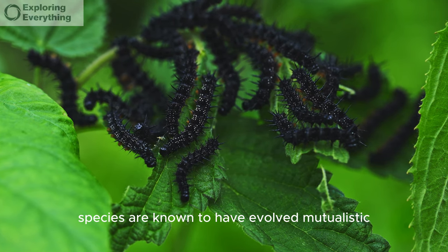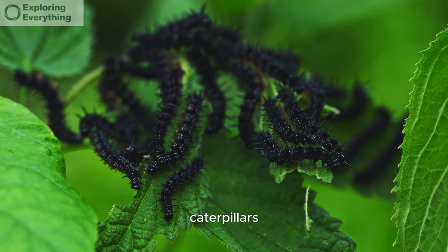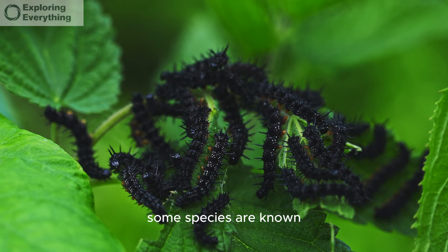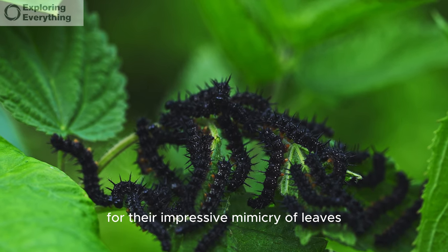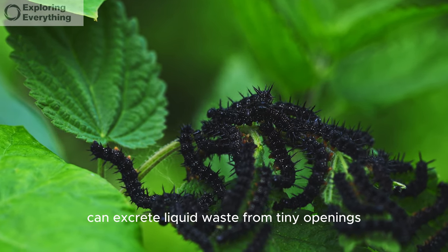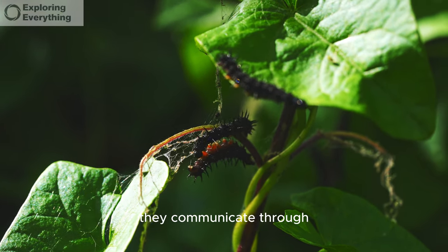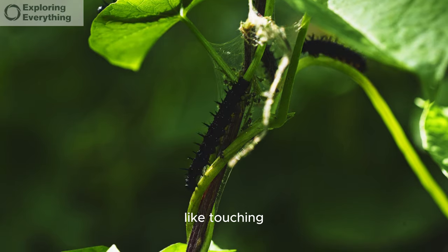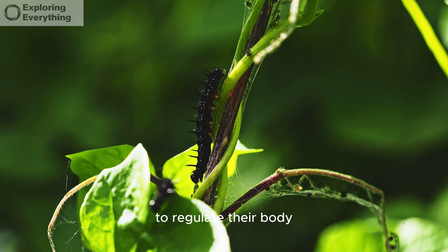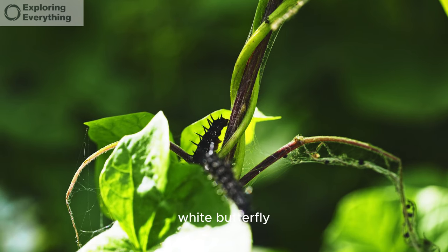Certain caterpillar species have evolved mutualistic relationships with ants. Caterpillars can detect changes in air pressure, which might signal approaching storms. Some species are known for their impressive mimicry of leaves, sticks, or snakes. Caterpillars can excrete liquid waste from tiny openings called spiracles along their bodies. They communicate through tactile signals, like touching or tapping each other. Caterpillars may also engage in behaviors like sunbathing to regulate their body temperature.